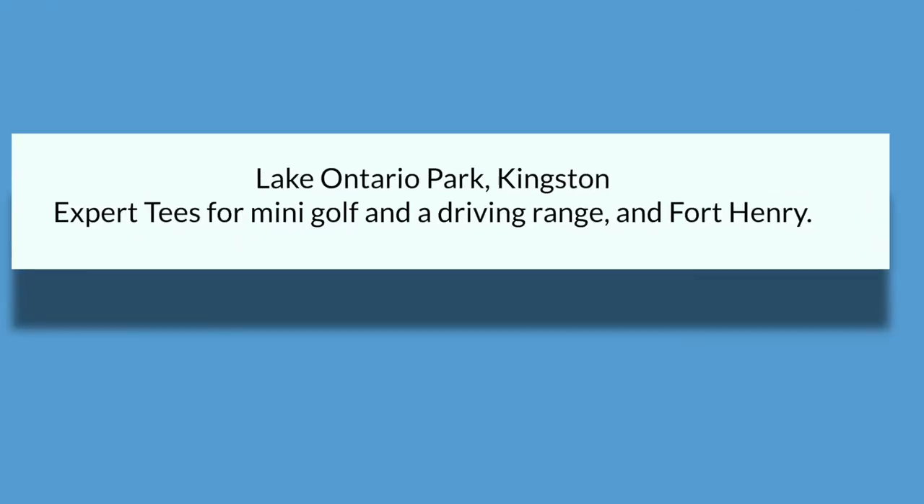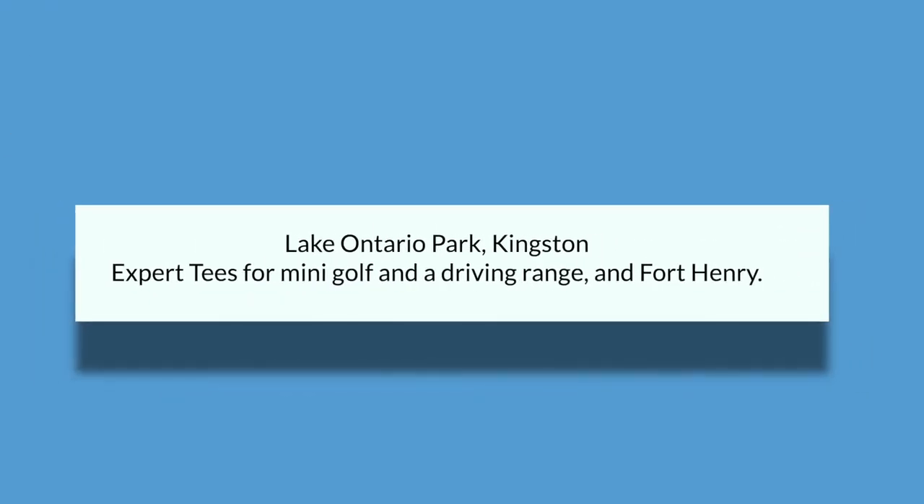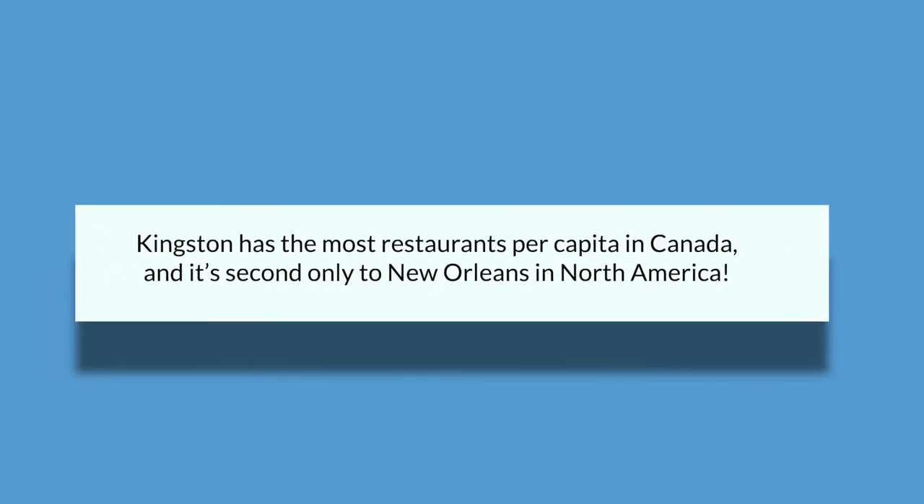Let's talk about some places to go near campus — shopping, movies, theater, dancing, eating. Kingston may be a smaller town, however it is full of activities. Some highlights include going to Lake Ontario Park, Kingston's expertise for mini golf and a driving range, and there's also Fort Henry. Did you know that Kingston has the most restaurants per capita in Canada, and it's only second to New Orleans in all of North America?